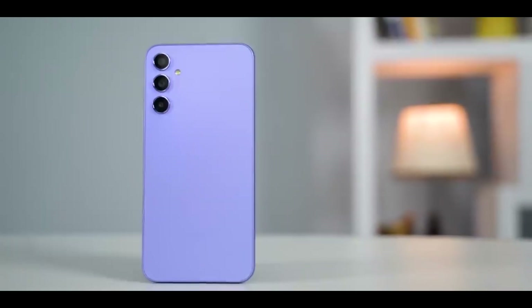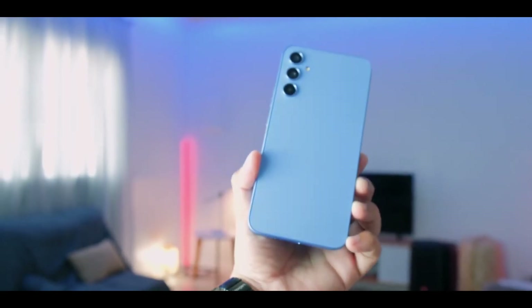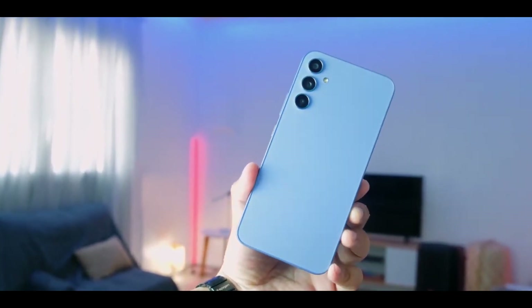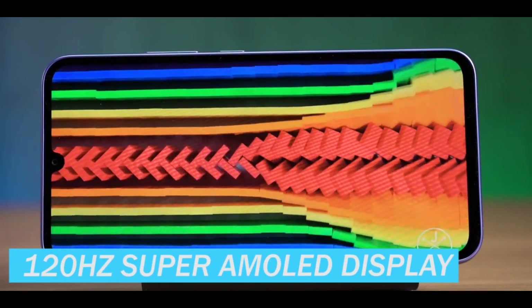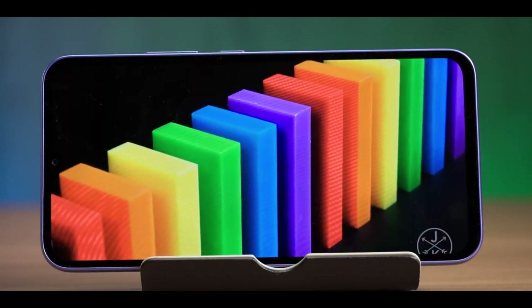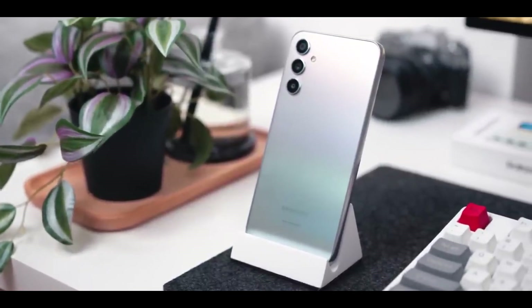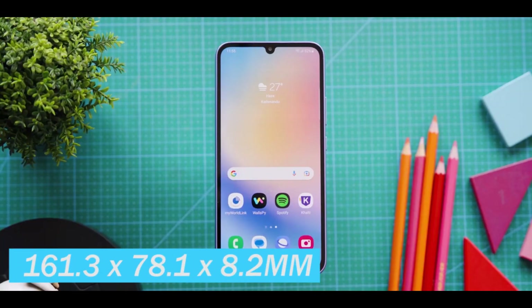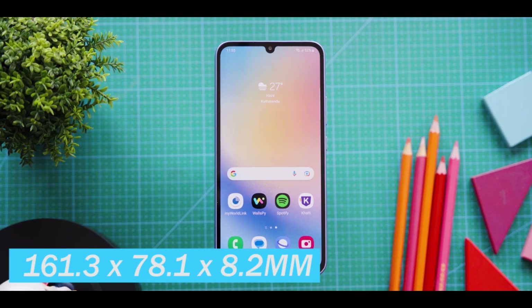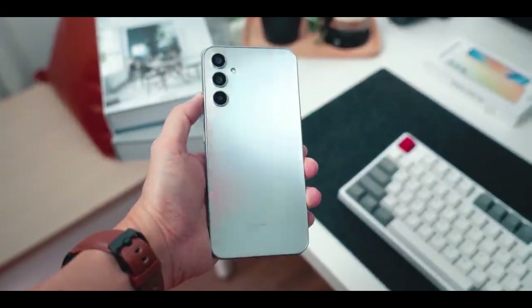Today we're going to tell you everything you need to know about the Samsung Galaxy A34. First, let's discuss the physical appearance. This smartphone boasts a vibrant, eye-catching finish. It features a 6.6-inch FHD+ 120Hz Super AMOLED display, which is quite noteworthy for a mid-range device. The screen-to-body ratio is considerably high, giving it a contemporary and streamlined appearance. The dimensions are 161.3 x 78.1 x 8.2 millimeters, and it weighs 199 grams, making it comfortable to hold and use.